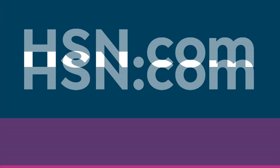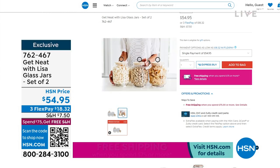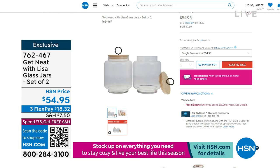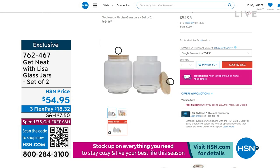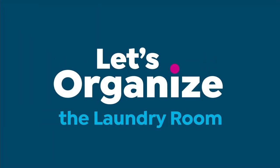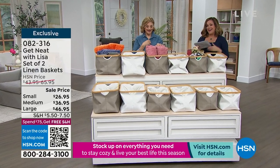We're down to literally the final quantities — about 100 remaining — on the first product Lisa ever created for HSN: a set of two gorgeous glass jars with wooden lids. Lisa says companion sizes are coming, so stay tuned. Item number 762467. Remember, once you reach $75 your shipping and handling is free. Imagine these on the kitchen counter or in a cupboard.